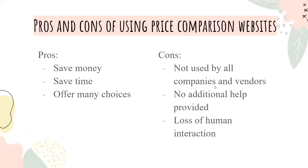There are many pros and cons of using price comparison websites. For the pros, you can save money, save time, and find many other choices or alternatives that you wouldn't have known before. For the cons, it's not used by all companies and vendors, so you might not find everything. There's no additional help provided, and there's the loss of human interaction compared to if you were to physically go to a store and ask an expert for their opinion.